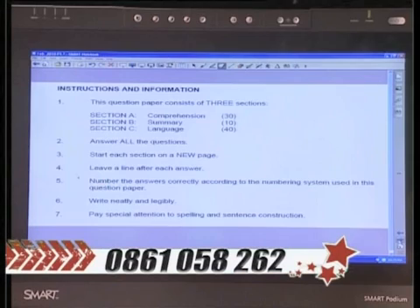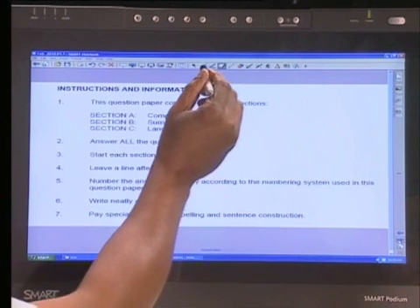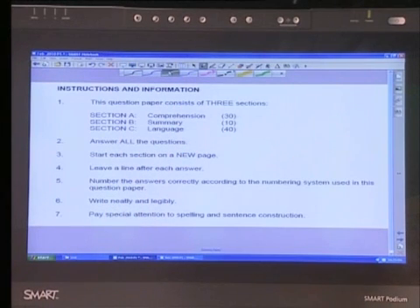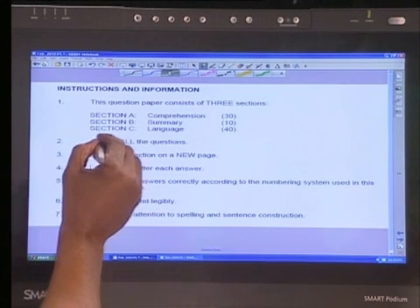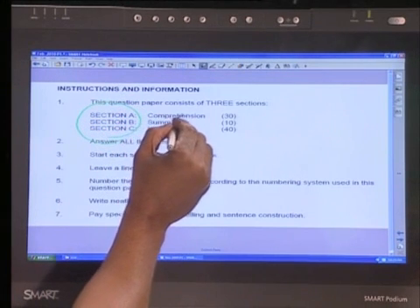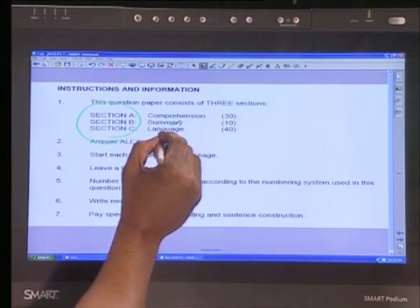The very point of departure is what I initially refer to as knowing your opponent. Knowing your opponent is all about who it is that I'm dealing with. In this case, we're looking at what exactly comprises Paper 1. Paper 1 comprises three sections: Section A, Comprehension; Section B, Summary; and Section C, Language.